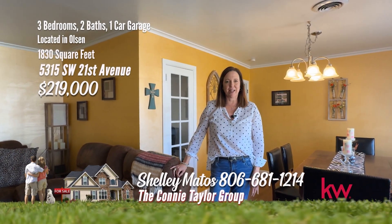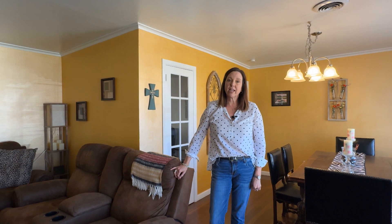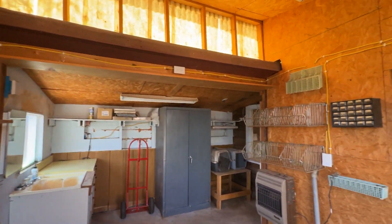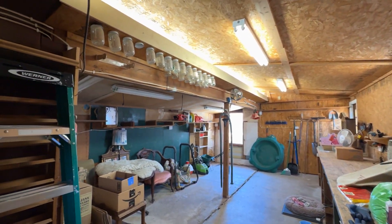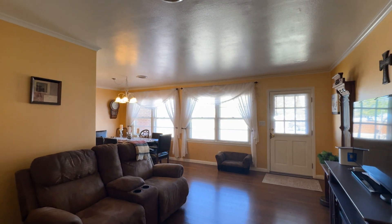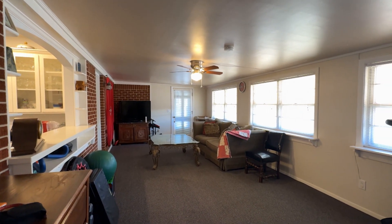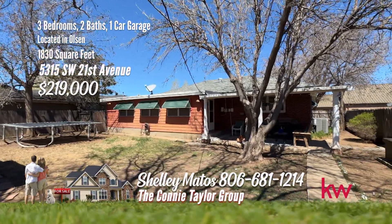Hi, I'm Shelly Matos with the Connie Taylor Group at Keller Williams. I'm here today at 5315 Southwest 21st in Olson. This three-bedroom, two-bath home has three living areas and a great shop out back. This charming Olson neighborhood home offers three bedrooms, two bathrooms, and three living areas. A standout feature is this spacious backyard workshop, complete with electricity, a sink, and workbenches, providing ample space for DIY projects or hobbies. Inside, the home boasts original hardwood floors, recently refinished, creating a warm and inviting atmosphere. The galley kitchen is designed for efficiency with ample counter space and a pantry. Additionally, the sunroom along the backside serves as a versatile space — suitable for a second living area, workout space, or office. Don't miss out on the opportunity to make this delightful Olson home your own.